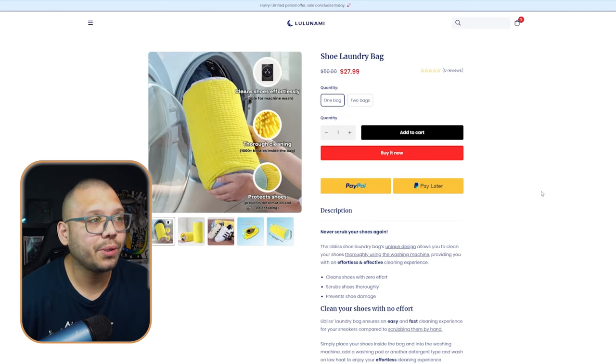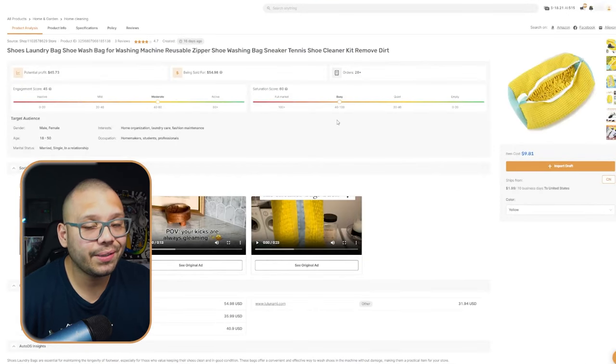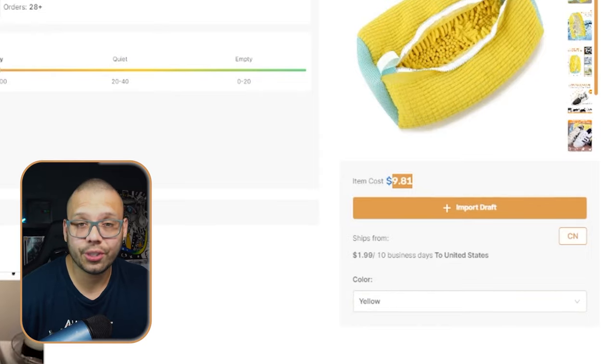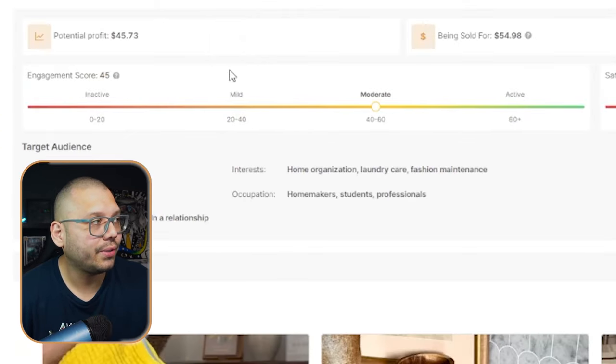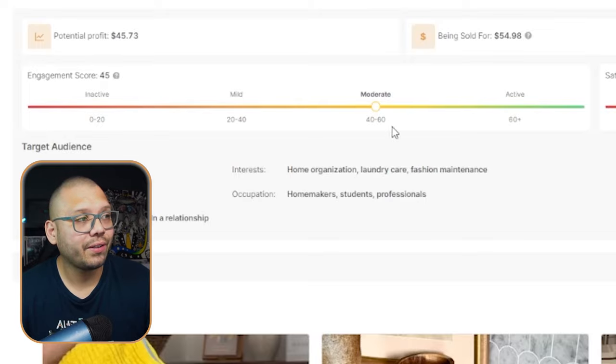Checking out the actual product on the seller's website, it's running for $27.99, not including shipping. Running over to our supplier at AutoDS, we can find it for $9.81 with about $2 for shipping. As far as the saturation, it's actually not that bad — currently it's in the middle of busy. This product is starting to pick up, but not quite just yet. The engagement score is still at moderate, at a 45. So you still have some time to jump in there, get a sample, make a few videos, and upload them to TikTok.